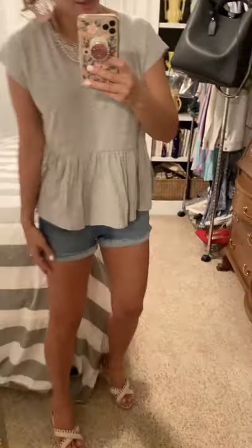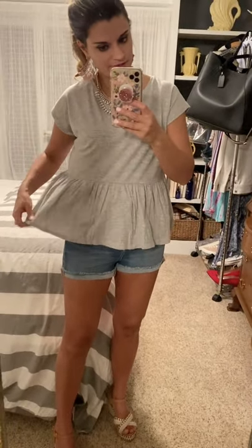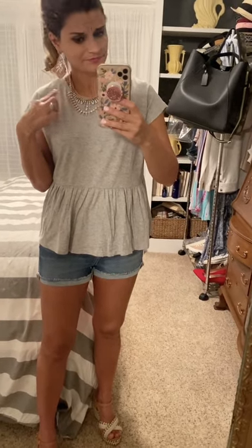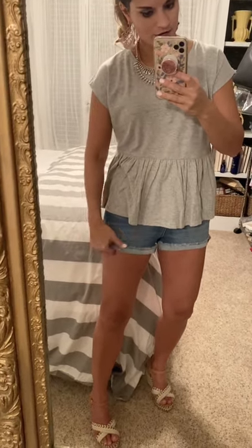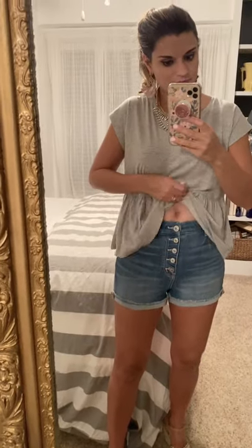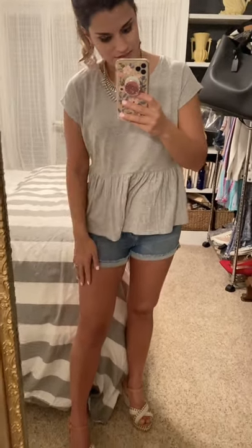I got this peplum top from Loft — when I first saw it I wasn't sure, but it's really cute. Very lightweight and comfortable. I got it in pink too, and paired it with a statement necklace and statement earrings to dress it up. These shorts are incredibly stretchy and high-waisted with cute button details. For sizing: size down in the top if in between, size up in the jeans if in between, and shoes are true to size.